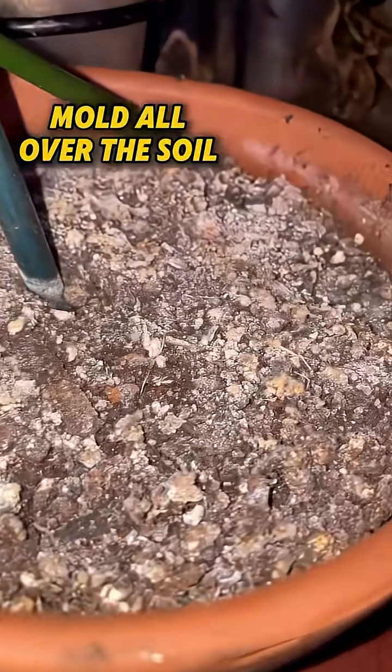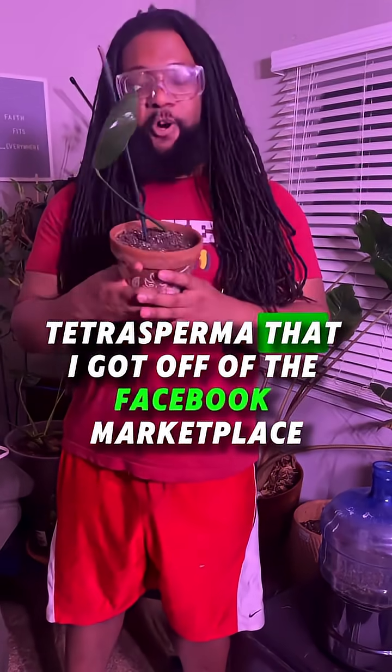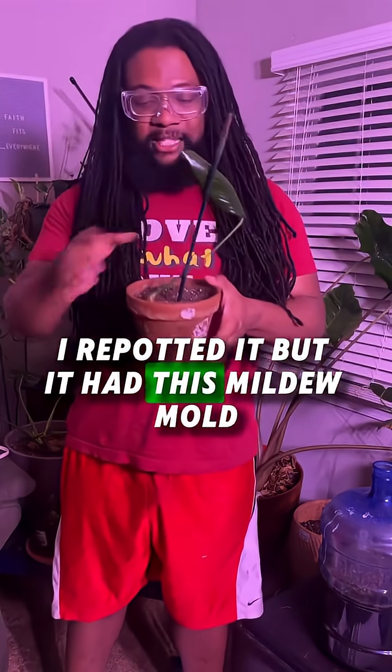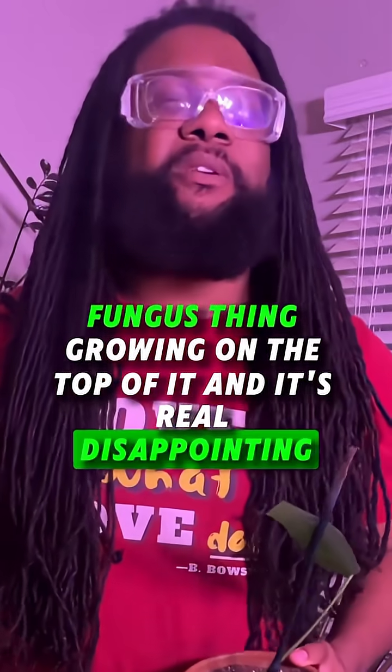Has this ever happened to you? You see my baby? This is my Rhaphidophora tetrasperma that I got off of the Facebook marketplace. I'm so excited about it. I repotted it, but it had this mildew mold fungus thing growing on the top of it. And it's real disappointing now.